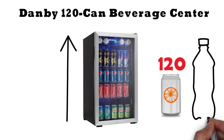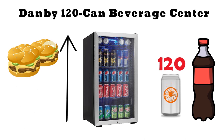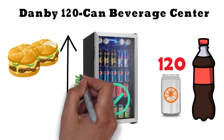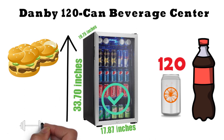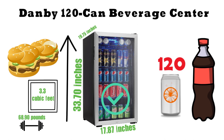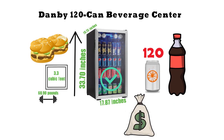But it's not only for cans — you can fit bottles and even some food by adjusting the location of the shelves. The Danby 120 Can Beverage Center measures 33.7 inches in height, 17.87 inches wide, and 19.75 inches deep. It weighs 68.9 pounds and has 3.3 cubic feet of space inside. Perhaps the biggest drawback is the high price versus other dorm mini-fridge options, though smaller versions are available at lower price points.